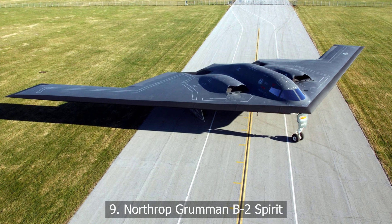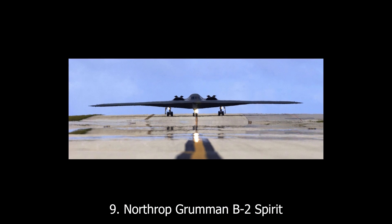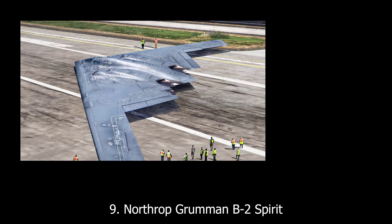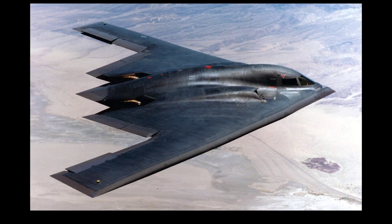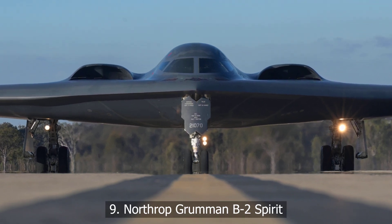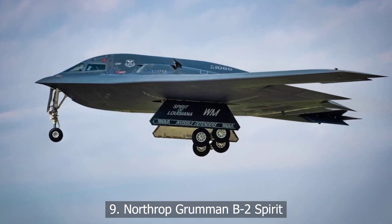At number nine, the Northrop Grumman B-2 Spirit. The B-2 Spirit is America's stealth bomber, capable of slipping through enemy radar like a shadow. But the technology under that flying wing is off the charts. Radar-absorbent coating had to be painted on by hand. Maintenance costs millions per flight hour, and software that took entire teams to maintain. It works — but keeping it in the air is a feat as impressive as its missions.